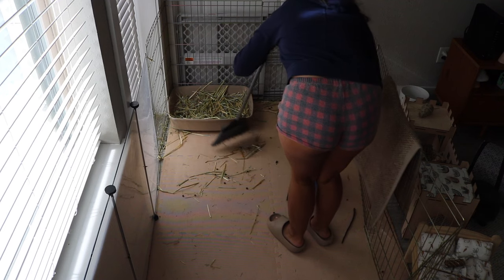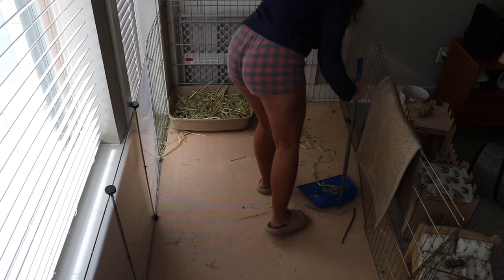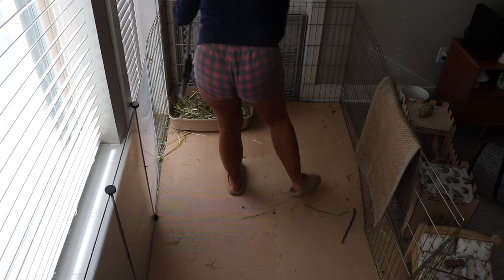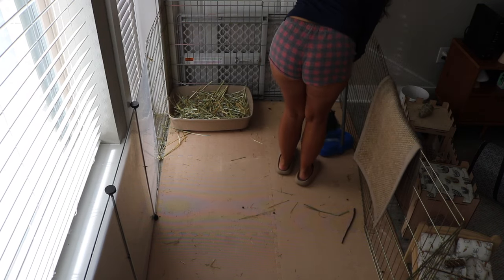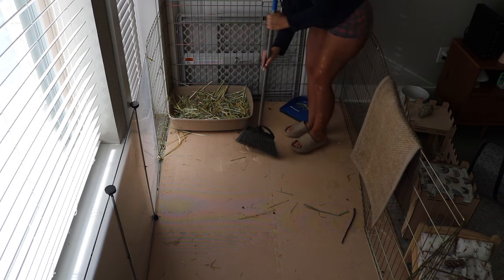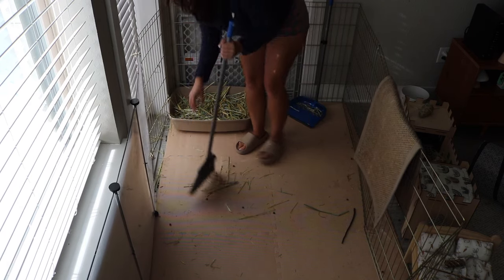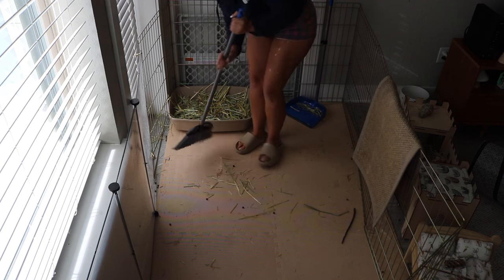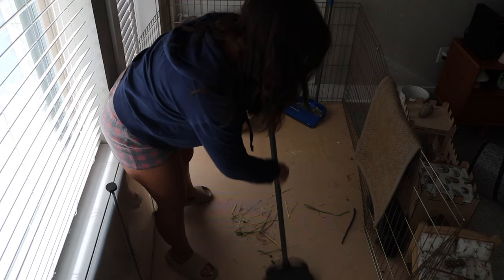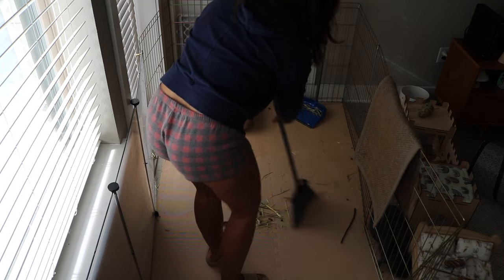First things first, I have to clear out all of his furniture. Then it's time to go in with the broom and sweep all of this mess. I just realized I ran out of litter, so I won't be cleaning the litter boxes in this video — but typically that is what I would do. I'll be changing their litter boxes out this evening.